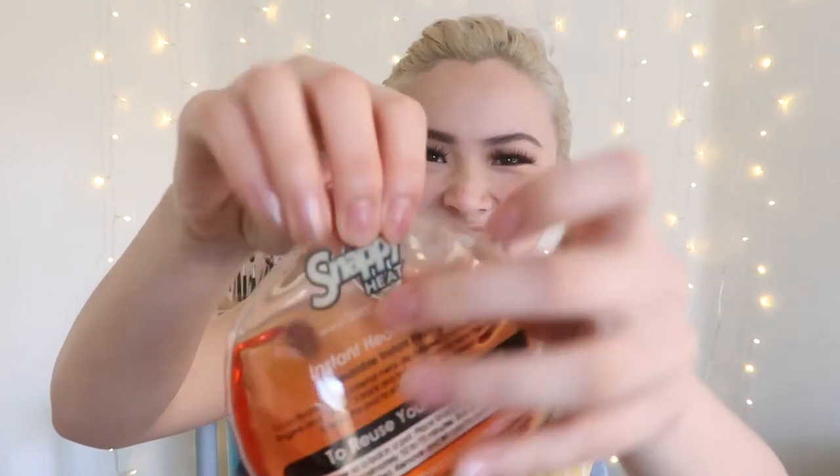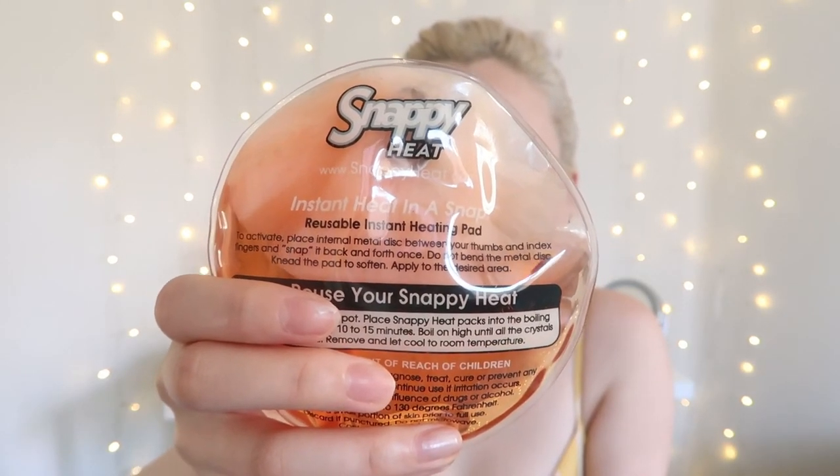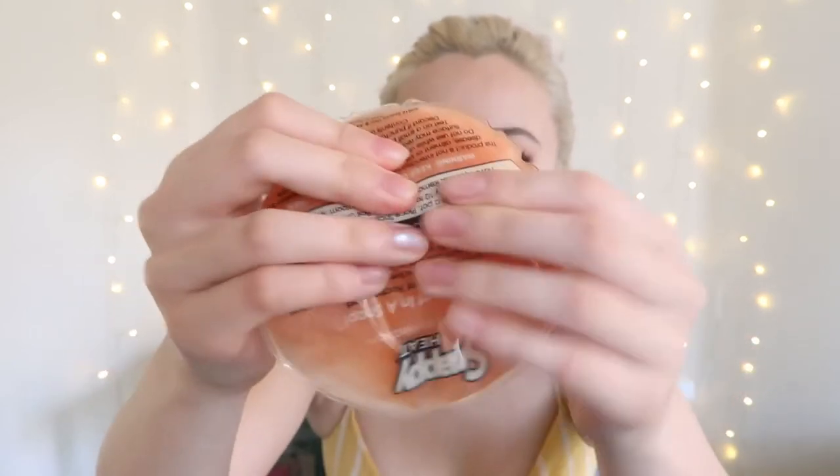Not everybody knows about these, but I really love them. They're called Snappy Heat — basically a hand warmer that I use for period cramps. I get really bad period cramps. All you have to do is find the little metal disc, snap it, and an exothermic reaction happens — it solidifies and gets very warm. You just put it on your stomach or your lower back. It feels really good and eases the cramps and pain. They're also great when it's freezing outside. They're only around $20 on Amazon for a pack of eight, and you can boil them to reset and reuse as many times as you want.